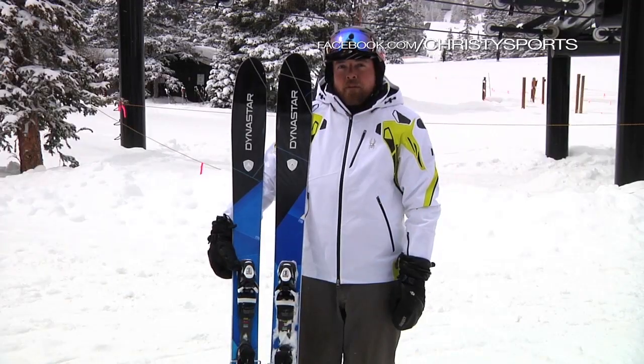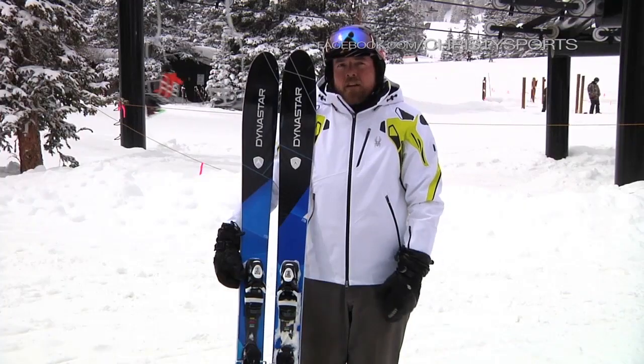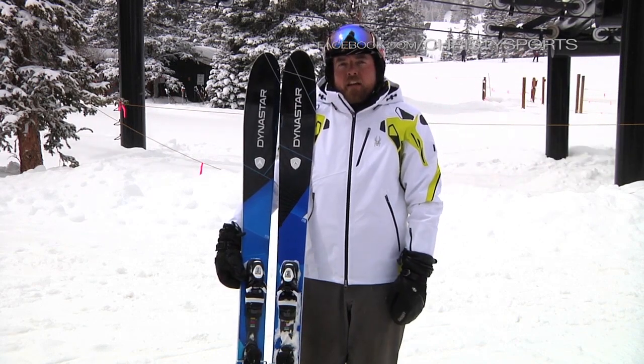Lots of nice pop in the moguls, and with six new inches of snow it was really a dream to cut through the mashed potatoes. Ideal for an intermediate to advanced skier, definitely up to the expert level based on length.